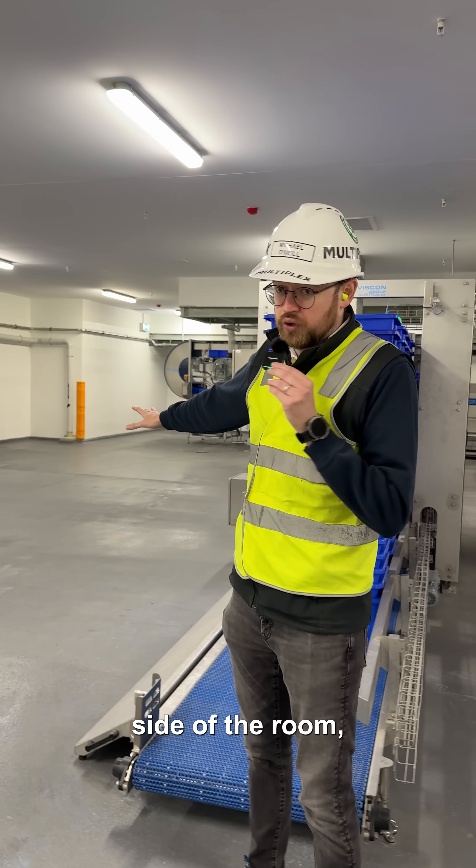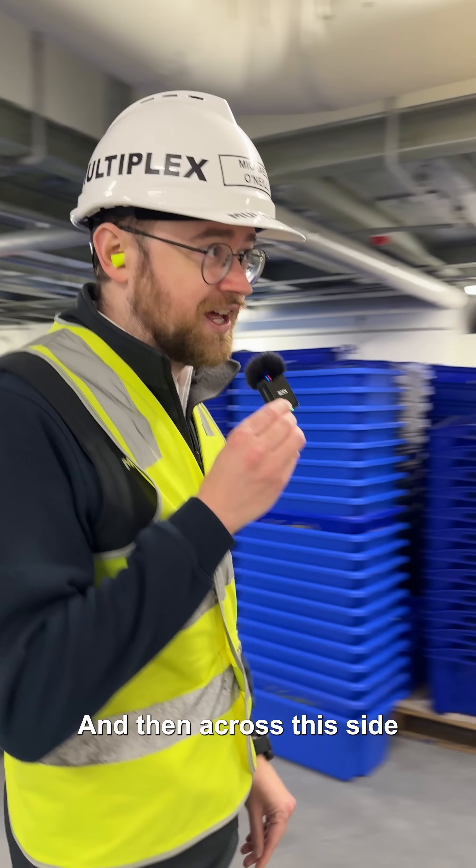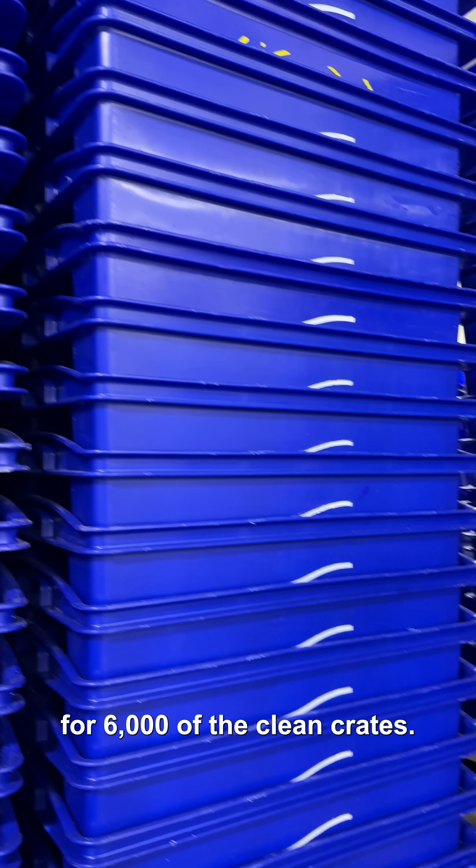Over to this side of the room is the staging space for 1,500 dirty crates. And then across this side, there's storage space for 6,000 of the clean crates.